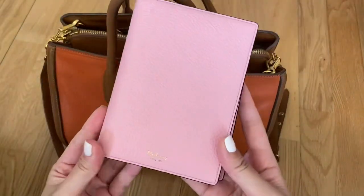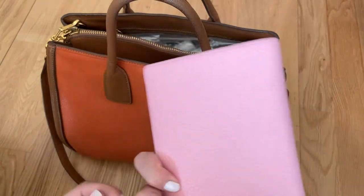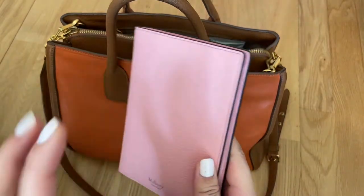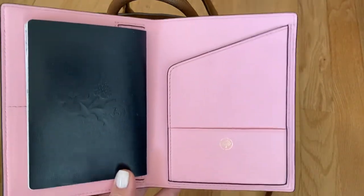The first thing I have is my passport in this Mulberry passport case. I love these cases or covers because the leather is so nice, and I'll show you the organization on the inside as well. This is my favorite thing about the Mulberry passport holders.